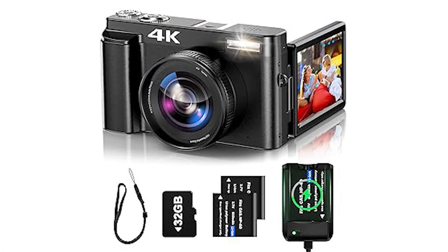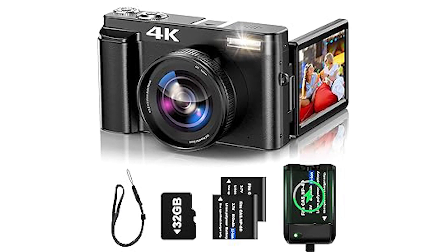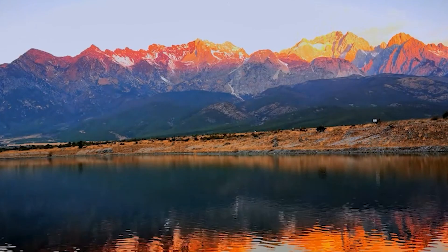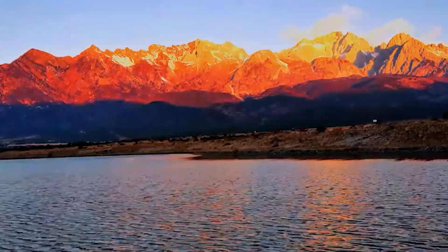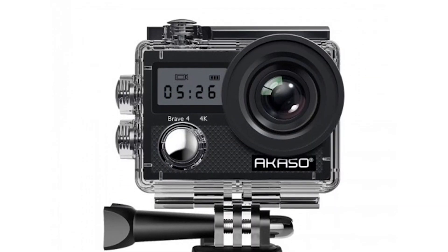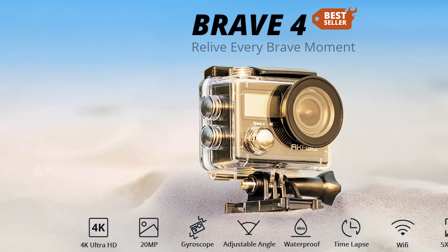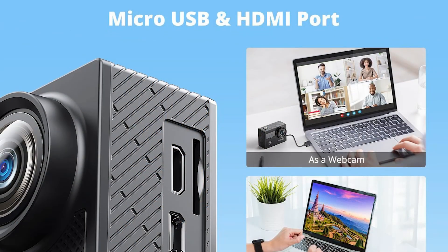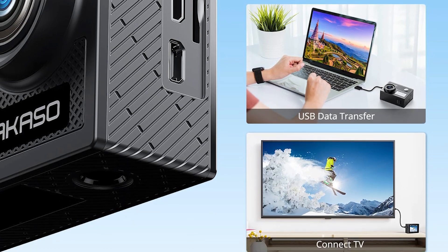The next product on the list is the Akaso Brave 4. The Akaso Brave 4 action camera is a sports camera that focuses on extreme sports photography. It supports 4K 30fps video processing, 5x digital zoom, 100ft underwater waterproofing, and multiple shooting modes. What's more, it adopts 2.0 electronic image stabilization and the shooting environment can be extended to high altitudes and deep water.